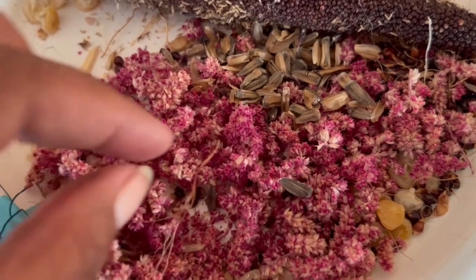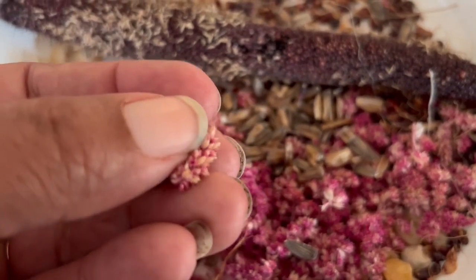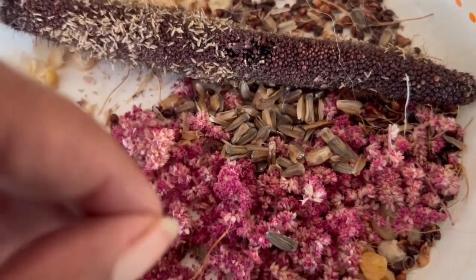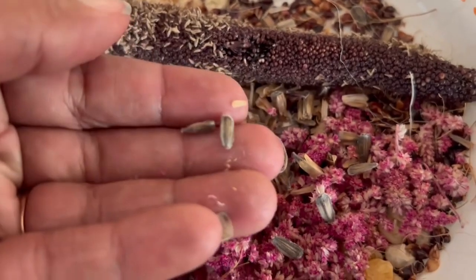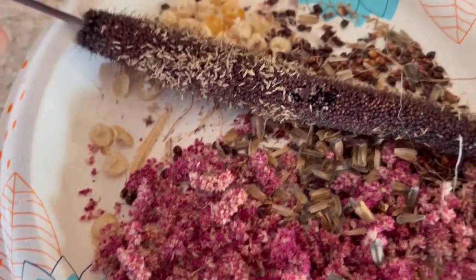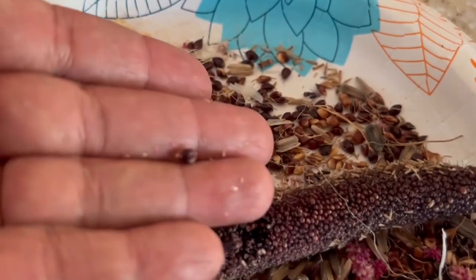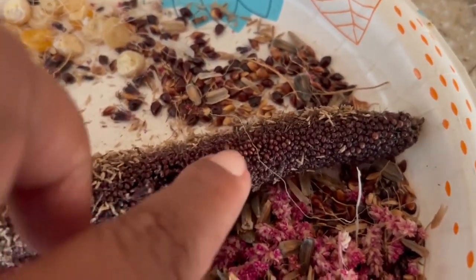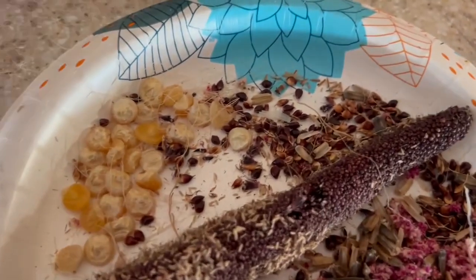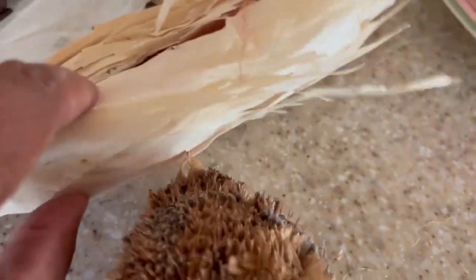So this is the amaranth. I decided not to take all the little seeds out because, as you can see, the seeds are tiny — really tiny. I figured I'll just let the birds sort through that themselves. Then I have sunflower seeds from the sunflowers, corn kernels from the corn that I stripped off, the sorghum seed, and this is the millet. It's just way too much work for me to try and strip every last piece off of every little branch and every ear here.